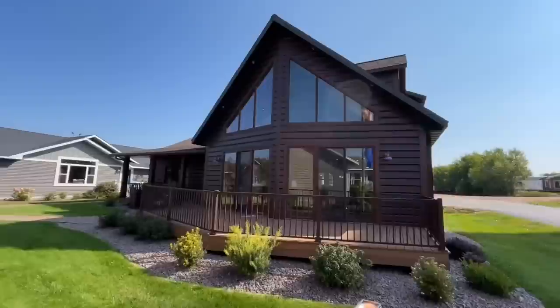Today we're in Stratford, Wisconsin. It's Stratford Homes and we are standing in what some may refer to as the coolest home on the planet. Let me get you outside and I'll tell you all about it.